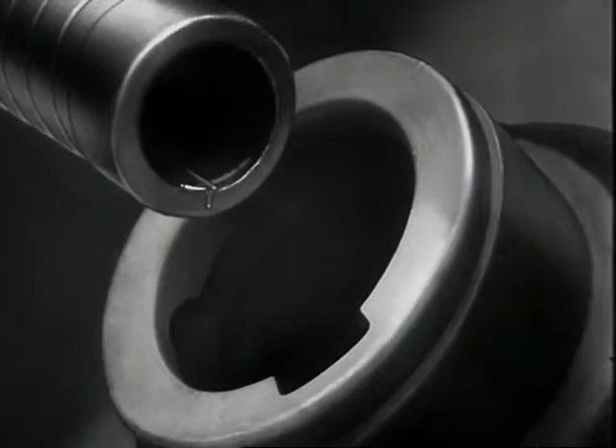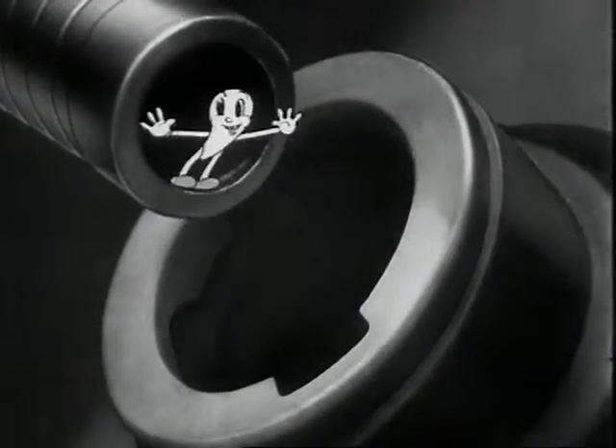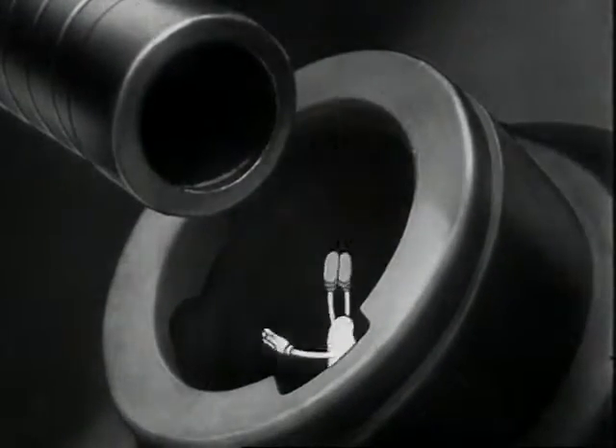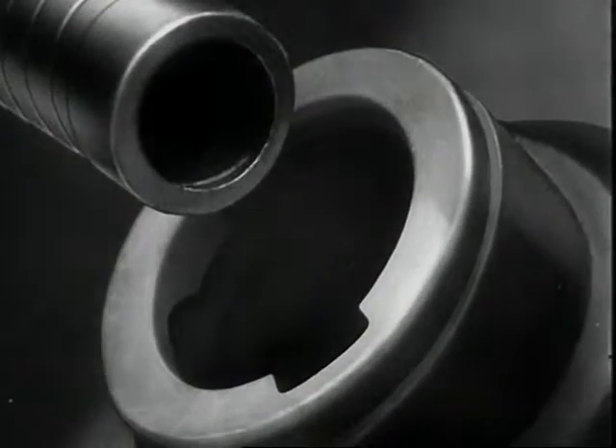For a successful life, every drop of gasoline depends entirely upon what happens to him after he gets in the swim. A nice one — let's go after that drop of gasoline.